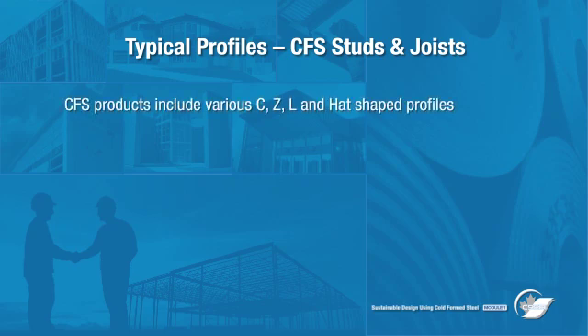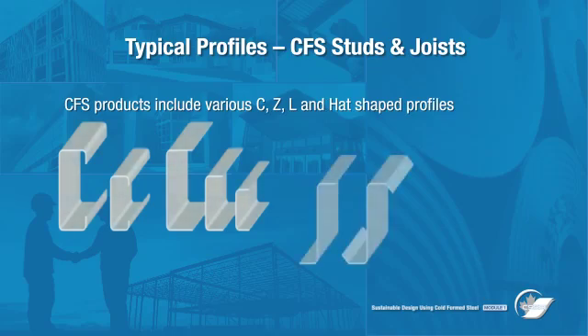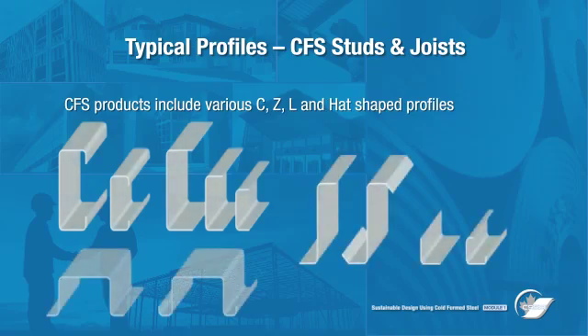CFS manufactured products comprise various profiles, including C-shaped, Z-shaped, L-shaped, and Hatch-shaped sections. Originally used to make application-specific components, such as purlins and girts, CFS is now used to manufacture a wide variety of products used in building construction.